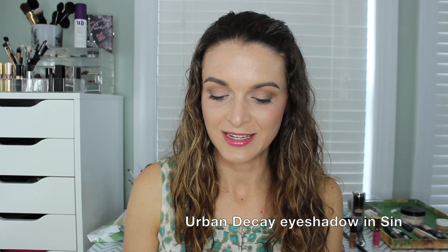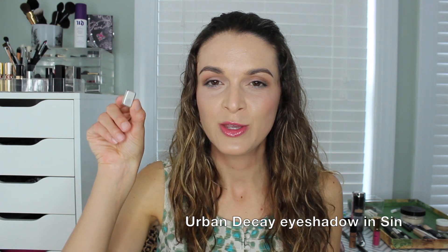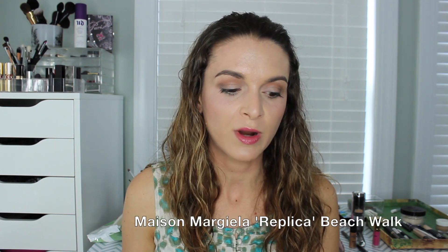I used up an eyeshadow this month — Urban Decay's Sin. Here's the completely empty pan. You can purchase a single of Sin for $19 at Sephora — it's a champagne shimmer color with a pink undertone. For my skin tone, I prefer a champagne with a little more gold, so I don't think I'd repurchase this color. This was the older formula from the original Ammo palette — I popped it out and worked on it last year. It started getting chunky and came off in chunks when I dipped my brush in. I can't attest to the newer formula, but I don't plan on repurchasing Sin.